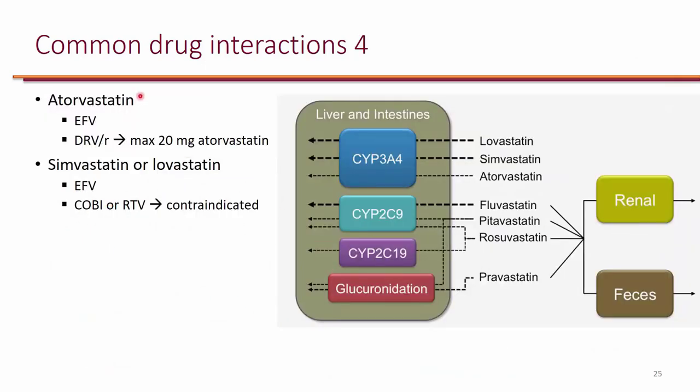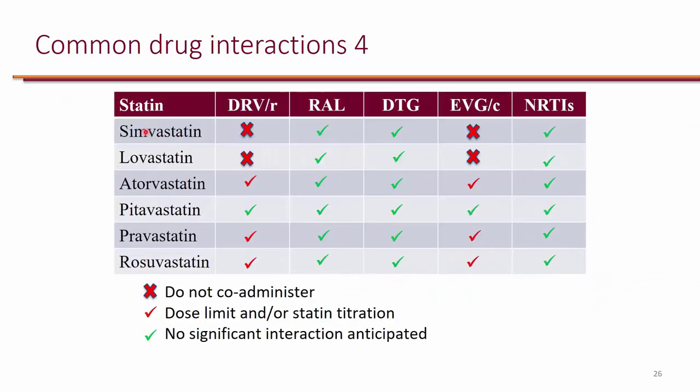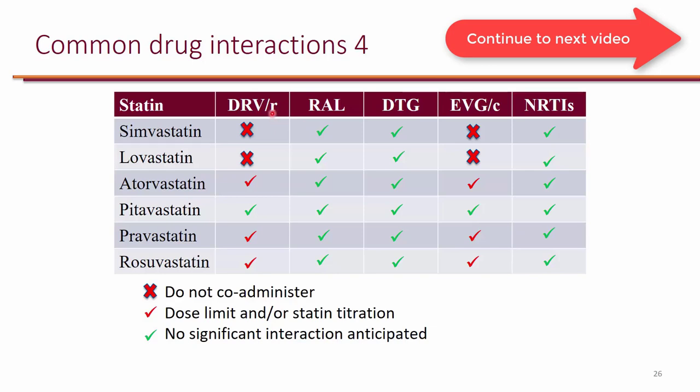With statins, the three that go through CYP3A4 are listed, but atorvastatin in particular doesn't primarily depend on 3A4. Historically, atorvastatin was considered a drug interaction with anything that affected 3A4, but nowadays we have data showing it's not as much affected. The one exception is with atazanavir — atorvastatin is actually contraindicated with atazanavir. With darunavir, for example, they just recommend a maximum dose, but it is okay to use atorvastatin with darunavir. Lovastatin and simvastatin are contraindicated with anything that has cobicistat or ritonavir — so anything that's boosted.